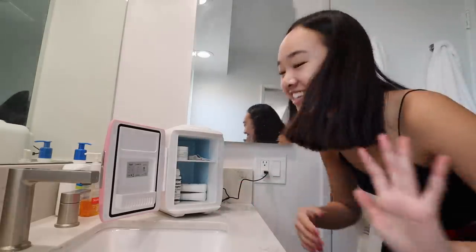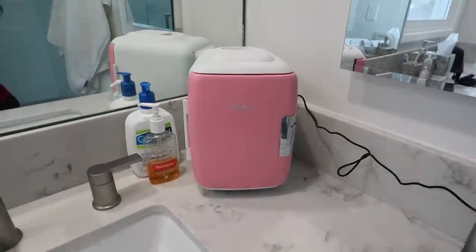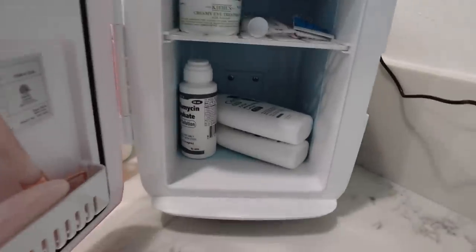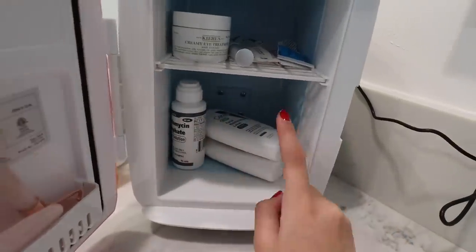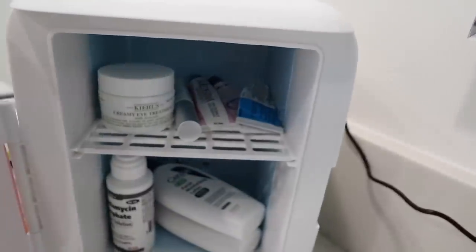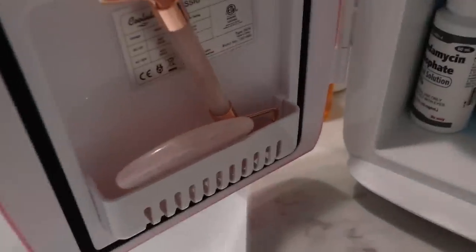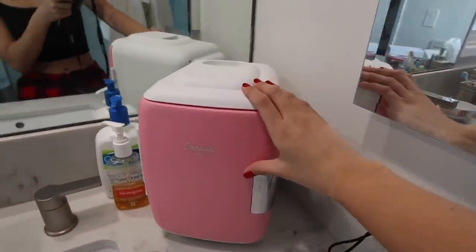Look how cute that is! I put the jade roller in there too. On the bottom I have my moisturizers laid on their side because they don't fit standing up, but it's actually perfect. I have my PM and AM lotion, my topical down here, and then up top I have my eye cream, my Retin-A, lip balm, this Mederma thing, and a serum. On the side I have the jade roller and the other piece it came with. That's my skincare fridge — I'm so excited and I'll update you guys on how it goes!